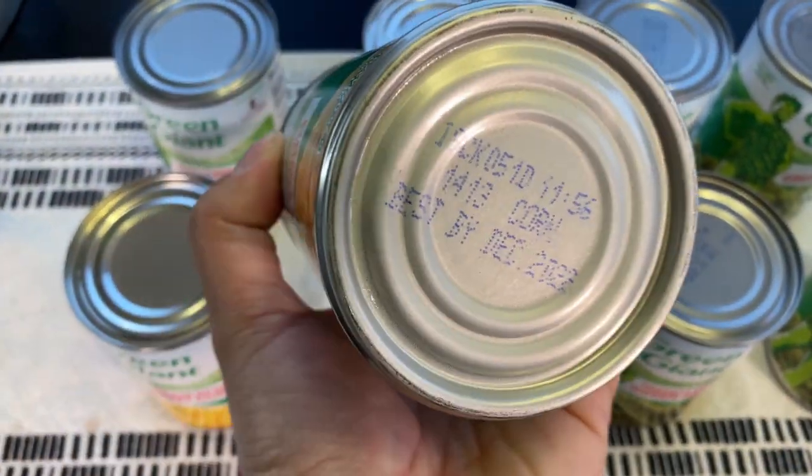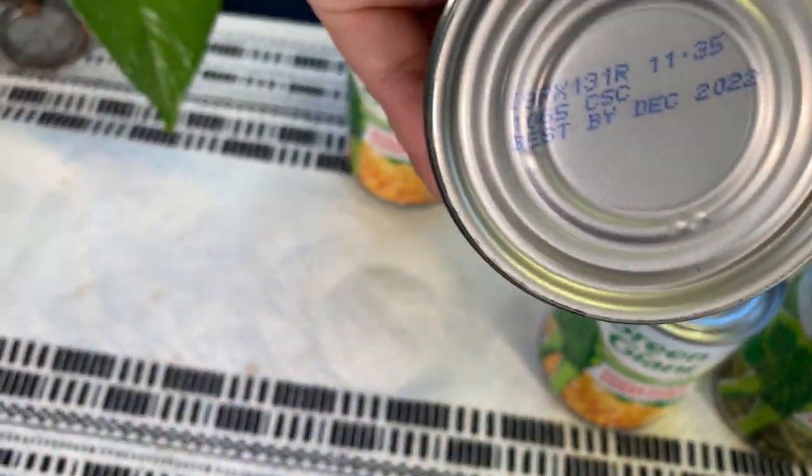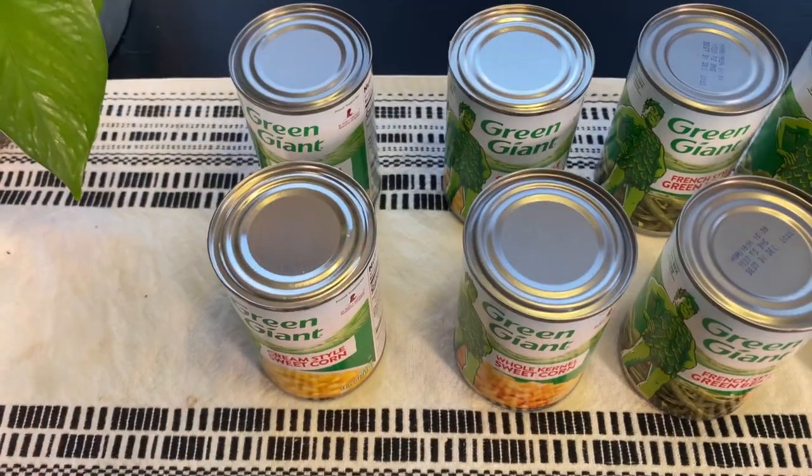The corn is December 2022, and December 2022 for the cream-style sweet corn as well — lots of December 2022s.